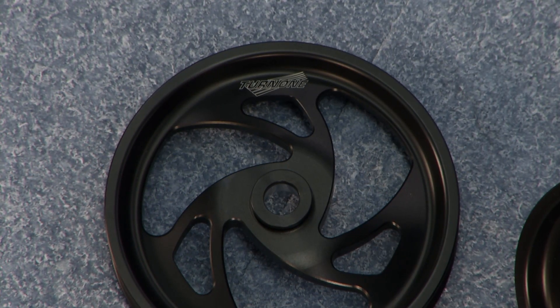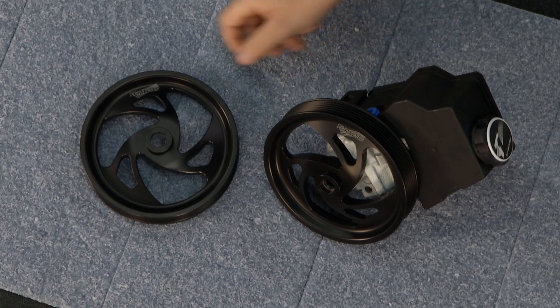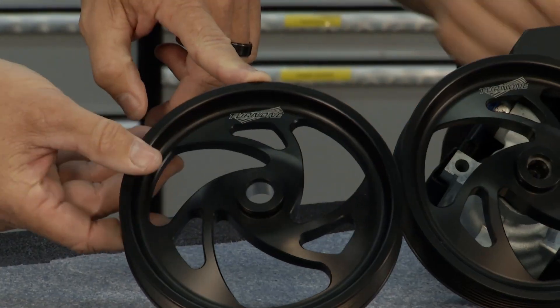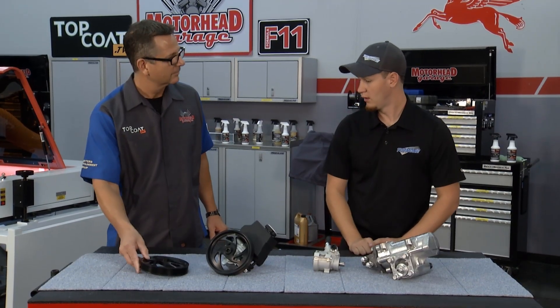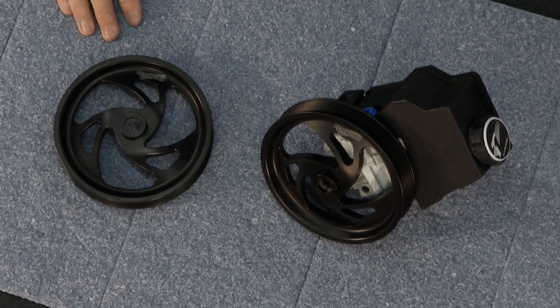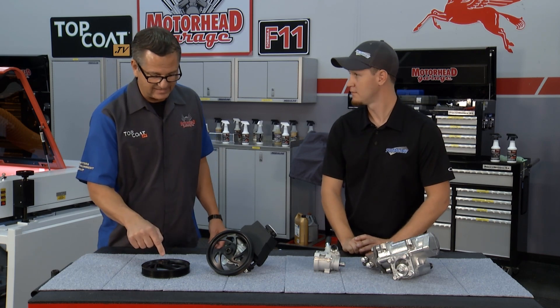Here we've got our billet aluminum power steering pulleys that we have hard anodized black. Then we use the AP Laser to brand them — we've got our logo on here. We machine all those in-house, and we do the laser etching in-house as well, to provide our customers with the best possible quality. That's like a badge of honor — I know your product, it's a good product. So on my car, when I see that, it's like, man, I got me a Turn 1 pulley.